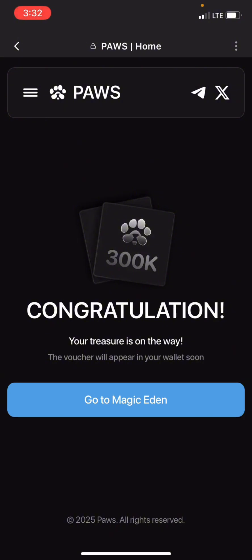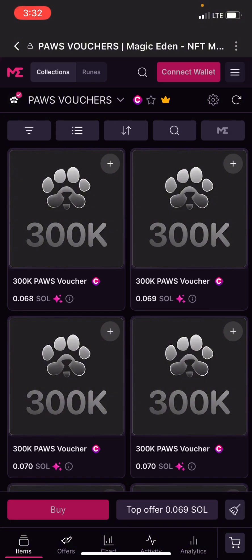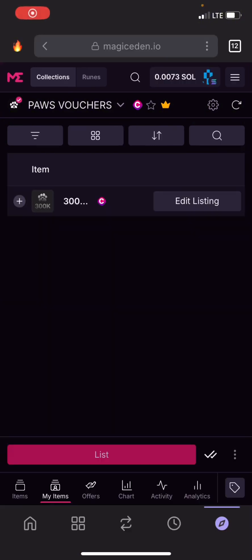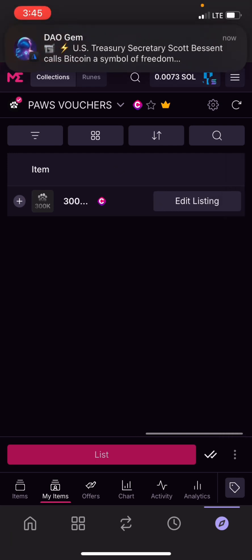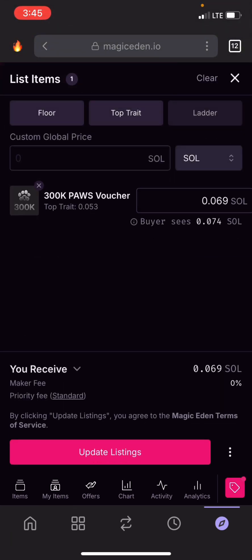I'll click on Go to Magic Eden. The goal is to list your NFT on the marketplace. As you can see, I've already listed mine.